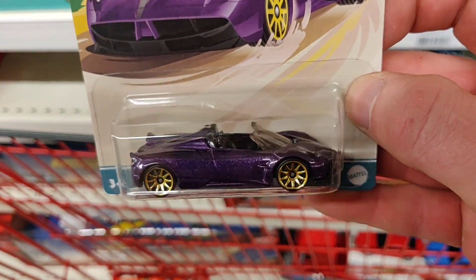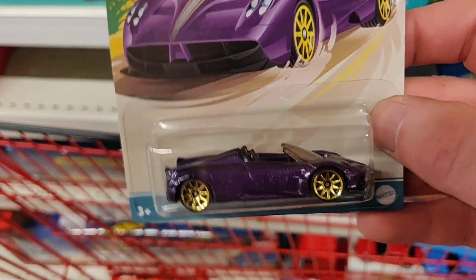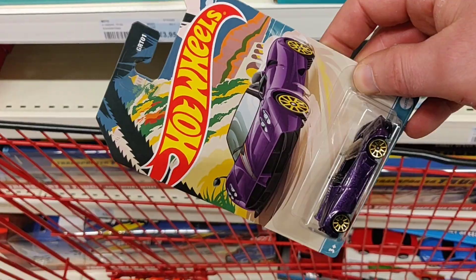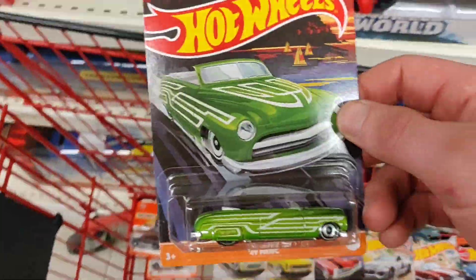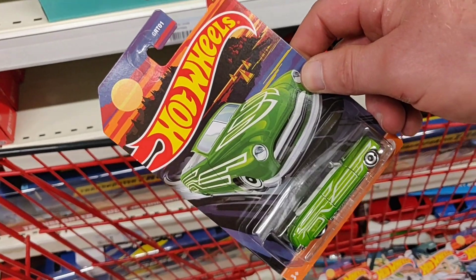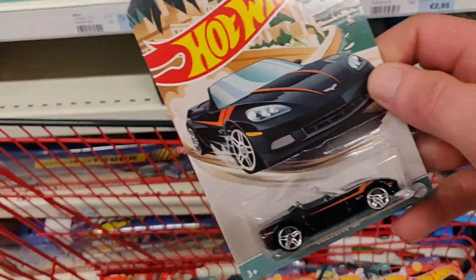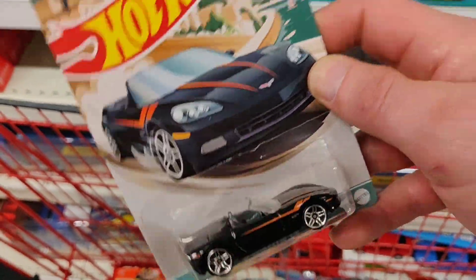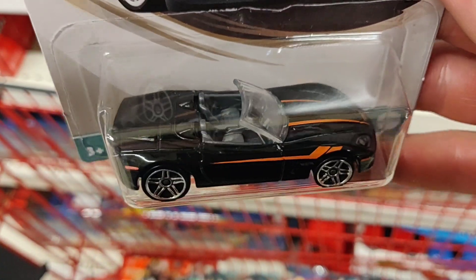Here we got the Pagani in purple with golden rims — nice one. This is not my thing but I still think it's very beautiful. And here we got the other Corvette, the C6 — black with red or orange.